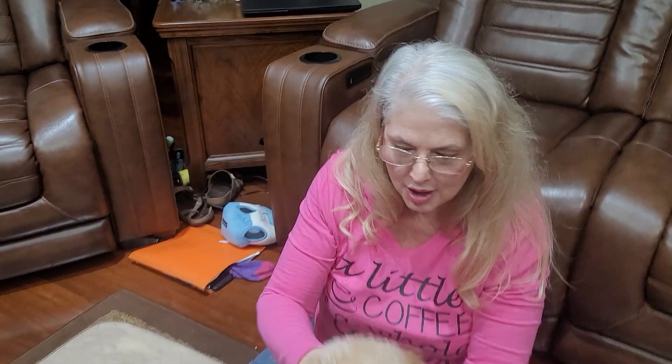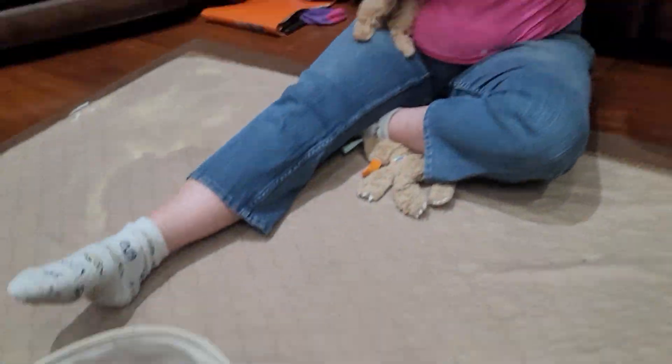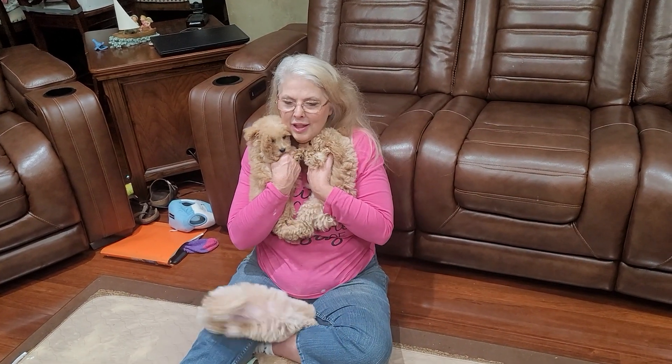I don't know if you can see it, but they're all people-attention — they're really smart. This is my favorite breed of everything, the mini Labradoodle. They're fun, they're lovable, they're intelligent, they train super easy — highly intelligent.